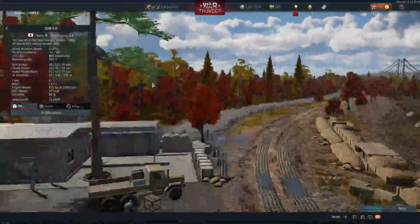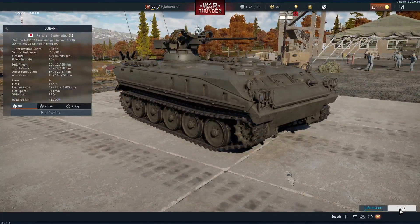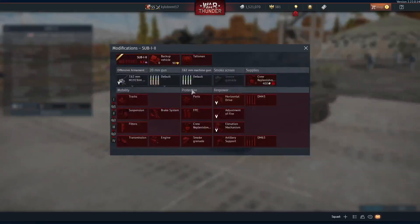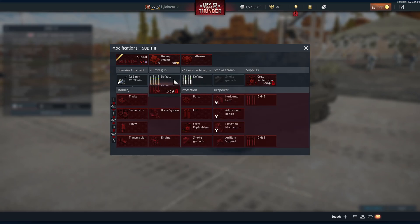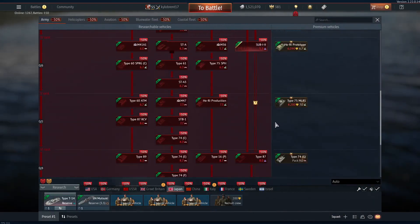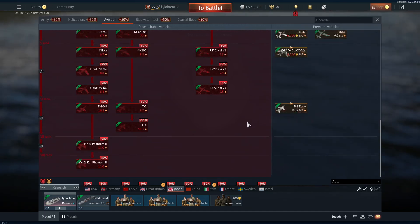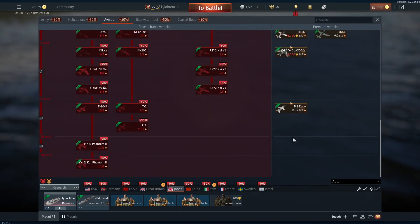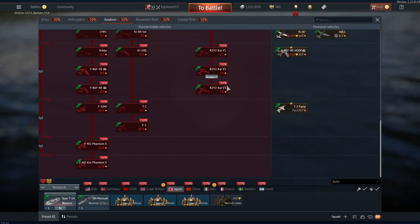Japan didn't get much this update. It did get the Sub-I-II, which I believe is an anti-air vehicle. It doesn't come with radar but has DM63 APDS rounds, making it similar to a BMP-2 at that battle rating. No aviation yet.